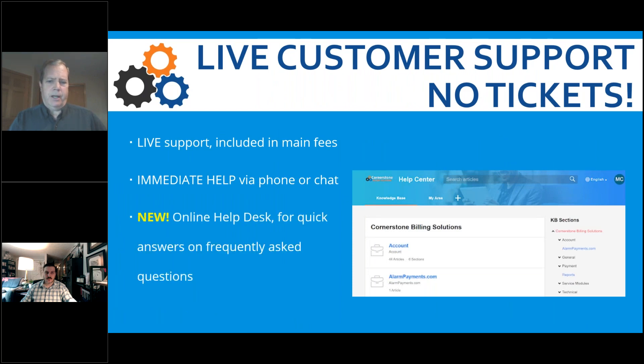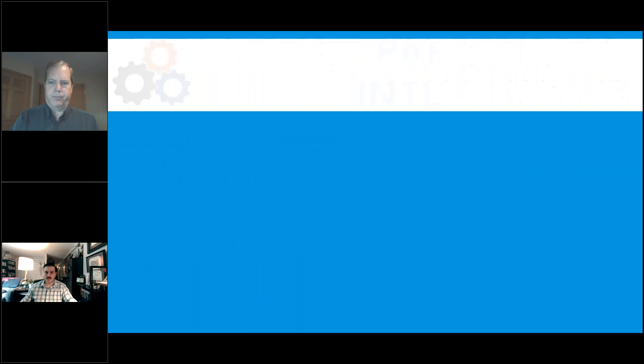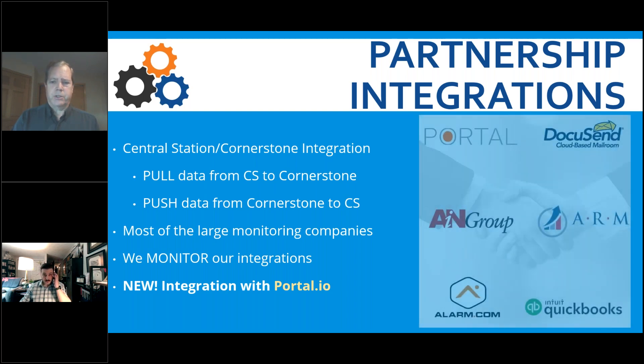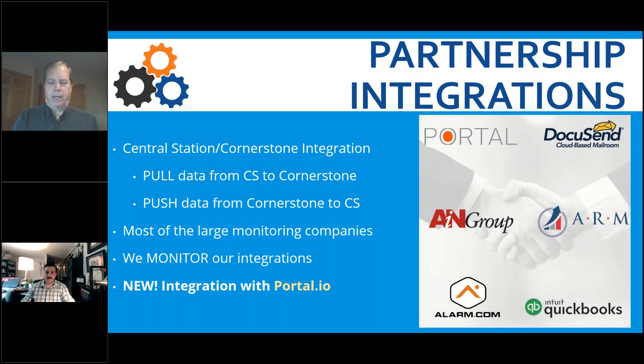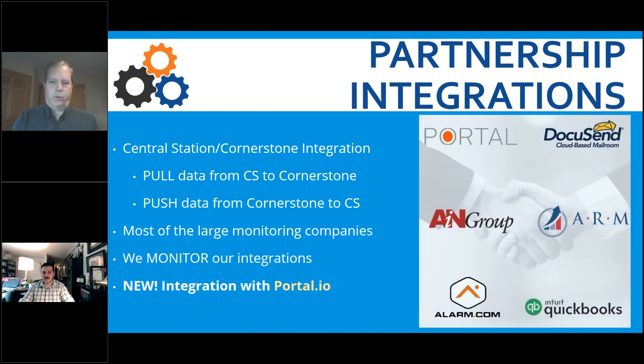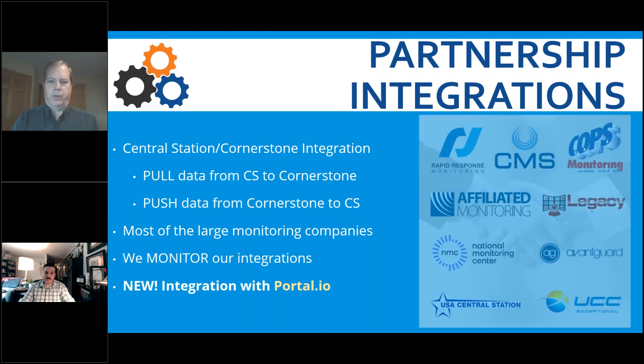We have real-time live customer support — if you're stuck and need to get unstuck, that is our business model and has been since day one. We've also built up a knowledge base of frequently asked questions — how do I do X, Y, or Z — built into our system as self-serve. We're integrated with lots of central stations; you can see the list, most of the major ones in the country. We also integrate with Alarm.com, QuickBooks, and a new integration with a company called Portal — quoting software with a really cool integration with vendors to update prices in real time, critical today with inflation.